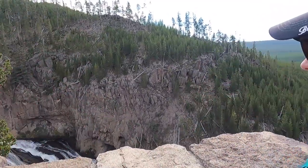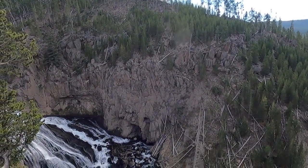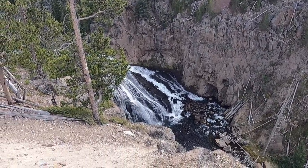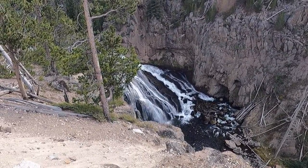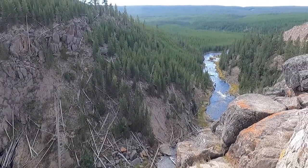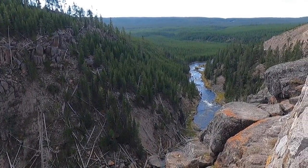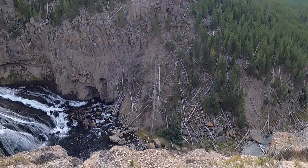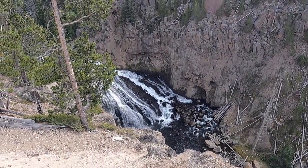We managed to get a lottery parking spot. Got lucky. So this is a beautiful — this is our first waterfall of Yellowstone. But seriously, that is gorgeous. Yeah. So many great things like this that you can see in Yellowstone, and there's going to be a lot more of this.